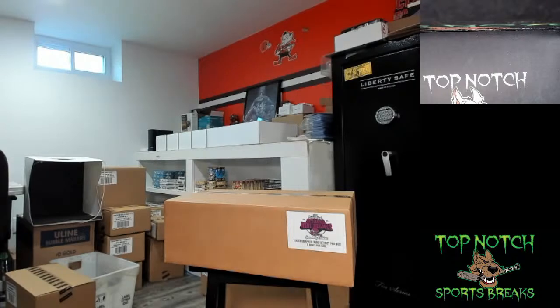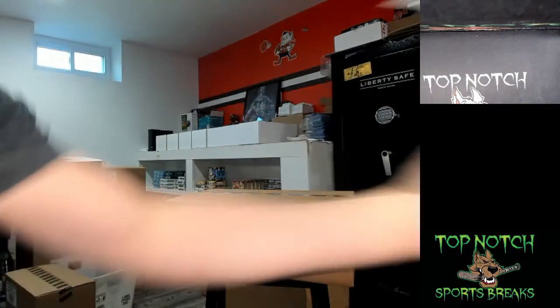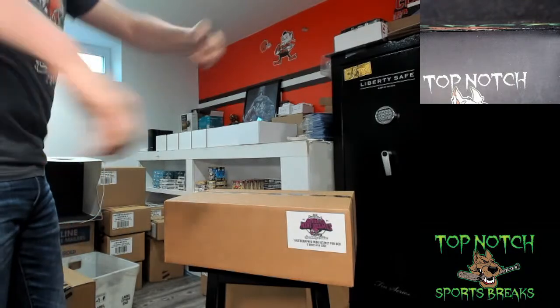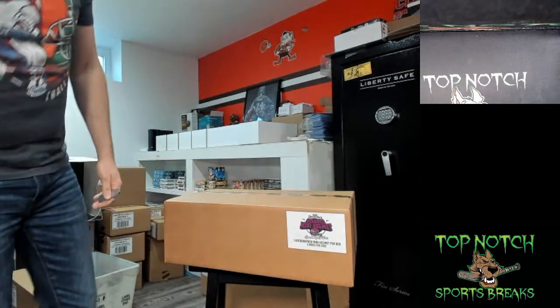All right guys, give me one second — we'll let people filter in. What up Hodge! If anybody hits and wants their mini helmet signed, just let me know, shoot me a message after the break. We knocked out both cases, we have no more in case is breaking right after this at five o'clock and then I am done for the night. We have Phoenix to fill up tonight for tomorrow. Not many left — that's about it guys, good luck.